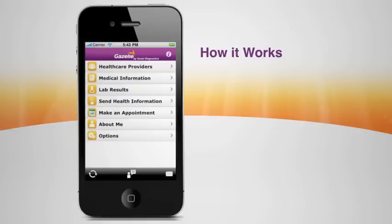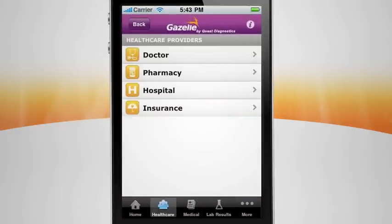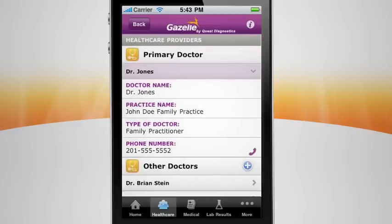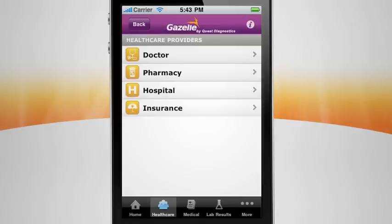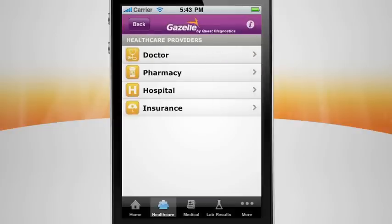Gazelle empowers you to take control of your health by conveniently organizing your essential health information. Now you can stop hunting for phone numbers and contact information. If a family member has a soaring fever and you need to call your doctor for advice, the number is right at your fingertips. When your physician is calling in a prescription and needs your pharmacy details, you have the information in hand.